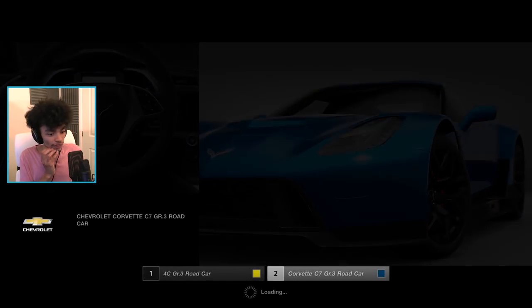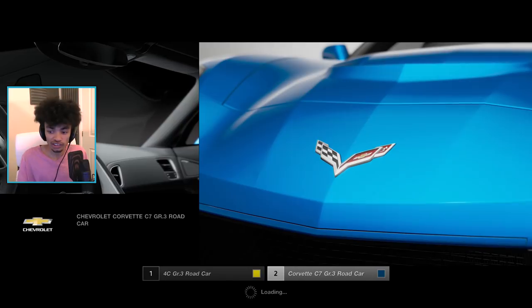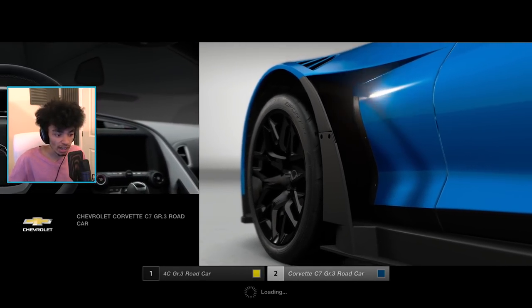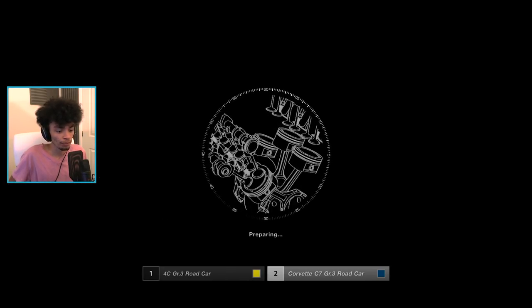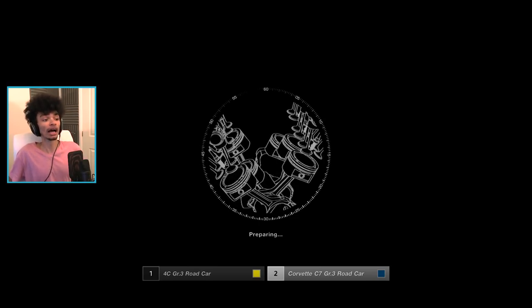But first things first, let's try out the new wheel. It looks so good in that blue - I don't think I'm actually going to change the blue. I don't know how this is going to handle. Is it similar to the normal Corvette? I have no clue other than that it's a GR3 car, so it's pretty high up. It's one of the race car tier cars. And it sounds gorgeous. Let's have a listen.